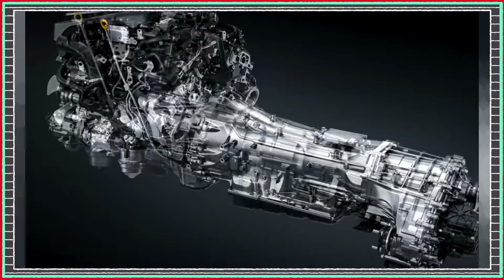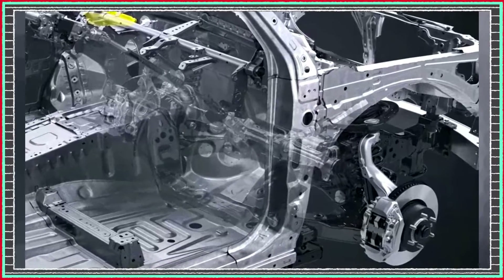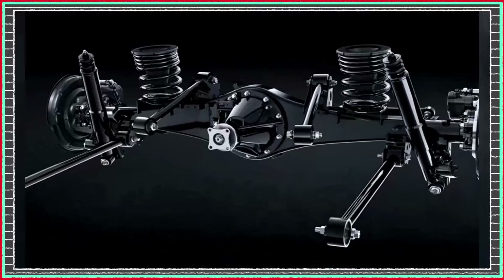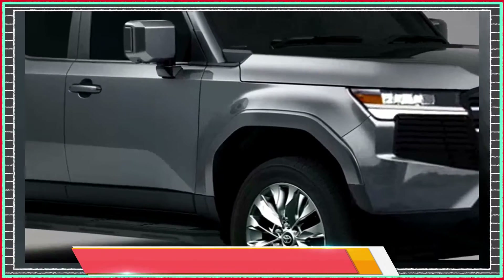Safety is always a top priority, and the 2024 Prado has plenty of features to keep you and your passengers protected. With a full suite of driver assistance systems, including adaptive cruise control, lane departure alert, and a pre-collision system, you'll have peace of mind on any journey.